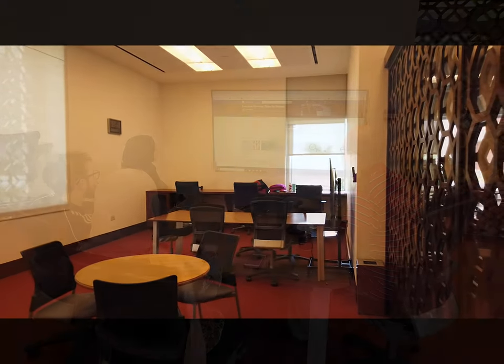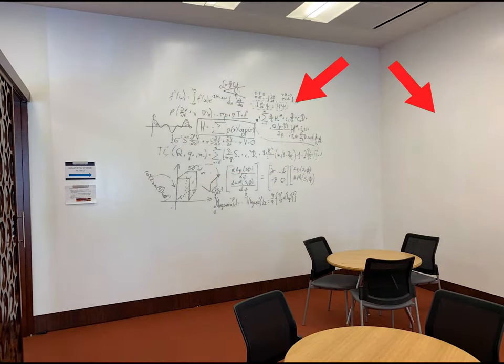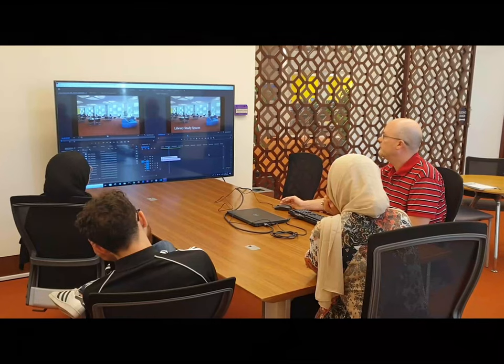The features of the Creativity Corner include a high-definition TV, which can be connected to a laptop or mobile device, magnetic whiteboards, and several work and seating options.